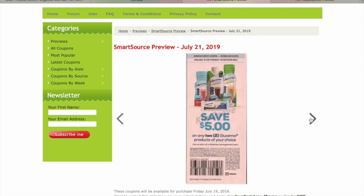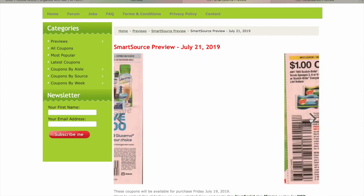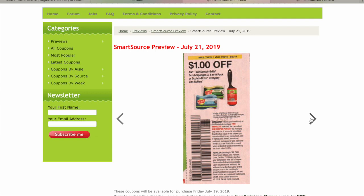$5 off two Ensure. $5 off two Lucerna — that's nice, they're letting it work on the bars again; last time it didn't. $1.82 off Scotch-Brite Lint Rollers or the sponge scrubbers.